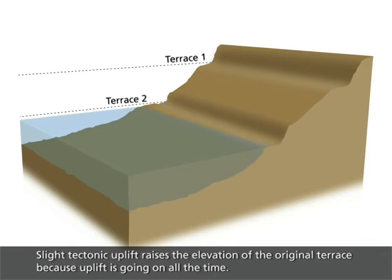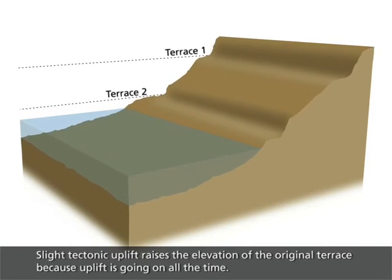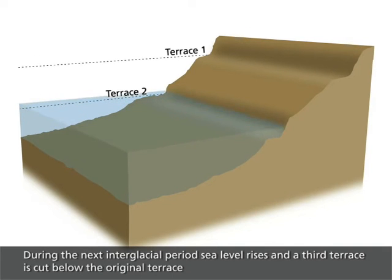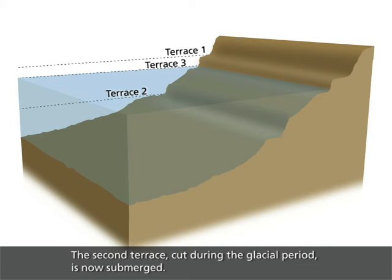Slight tectonic uplift raises the elevation of the original terrace, because uplift is going on all the time. During the next interglacial period, sea level rises and a third terrace is cut below the original terrace, which now has been uplifted above the new surf zone. The second terrace, cut during the glacial period, is now submerged.